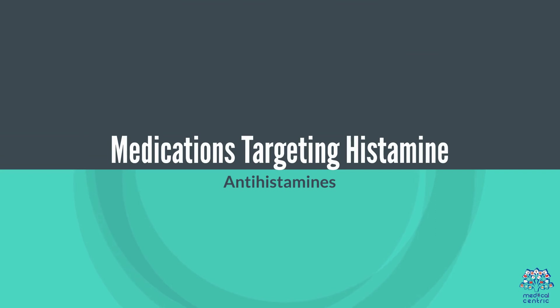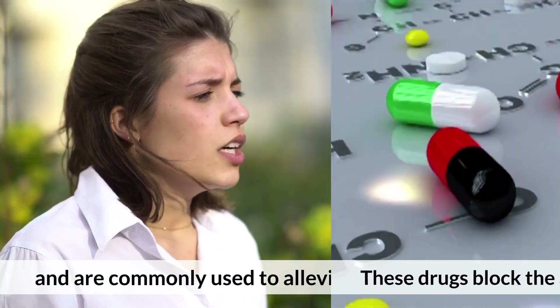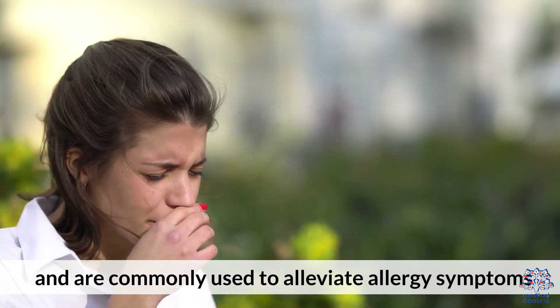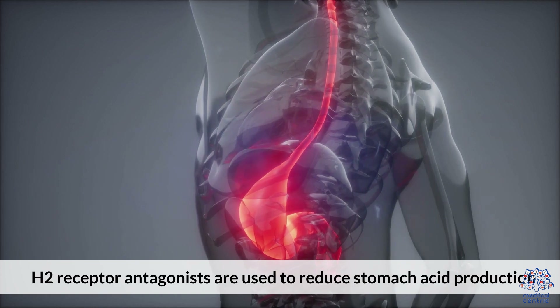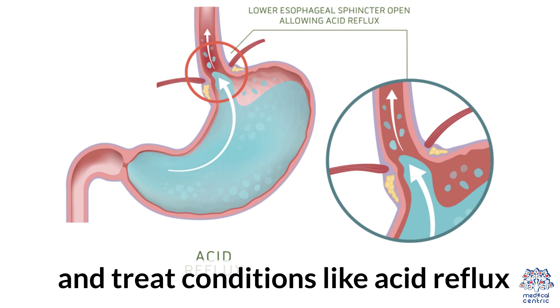Medications targeting histamine. Antihistamines block the action of histamine at its receptors and are commonly used to alleviate allergy symptoms. H2 receptor antagonists are used to reduce stomach acid production and treat conditions like acid reflux.